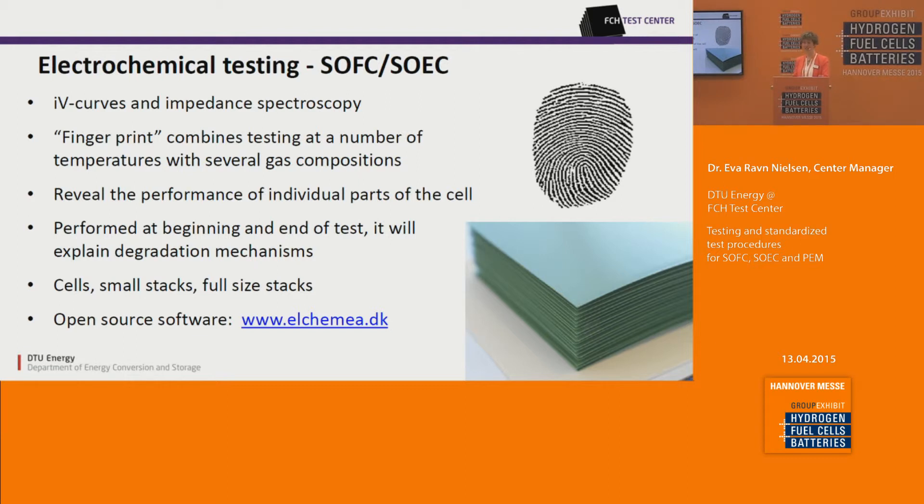We do testing on cells, on small stacks, and the new capability in our lab is testing up to full-size stacks of around one kilowatt. We also offer software tools to analyze impedance data. If you work with impedance spectroscopy yourself, you are welcome to visit our page alchemia.dk and look into the software available there.